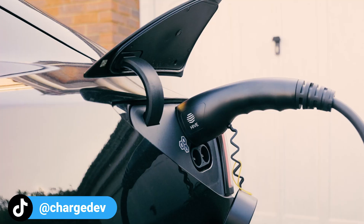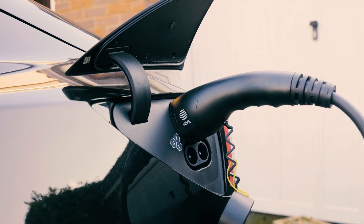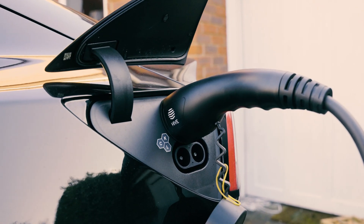Surge protectors also safeguard other home electronics — they aren't just for EV chargers. They also protect your TVs, computers, smart appliances, and any other expensive electronics you may have plugged in. And on top of that, they increase safety. High voltage surges can sometimes create fire hazards, so by diverting or limiting the voltage spike, surge protection devices reduce the risk of electrical fires.